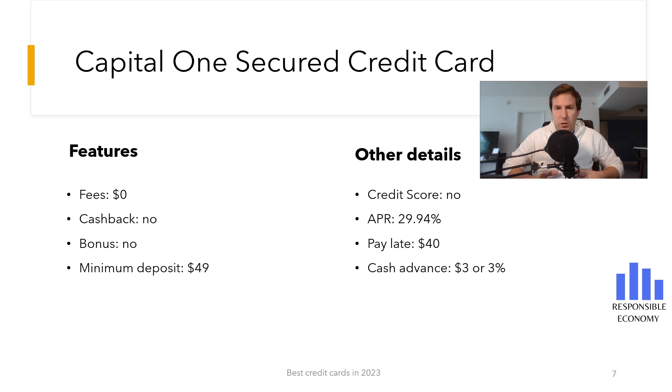The Capital One Secured credit card does not require a credit score, but you can be denied the card for the following reasons. First, insufficient income — your monthly income must be higher than the expenses you have each month. In order for the card to be approved without problems, the monthly expenses must be 30% of your income.